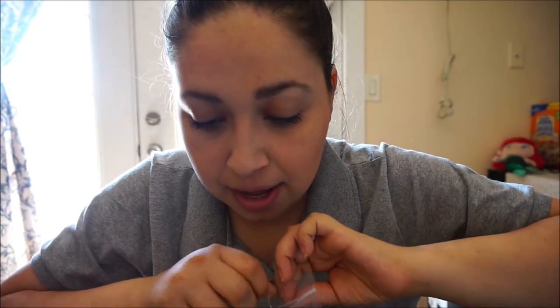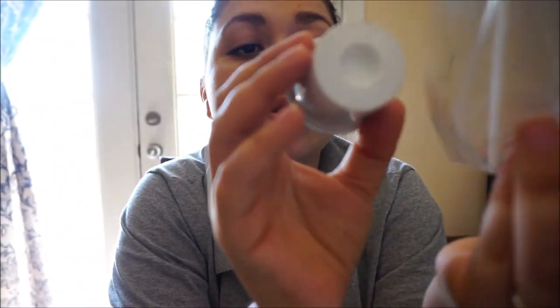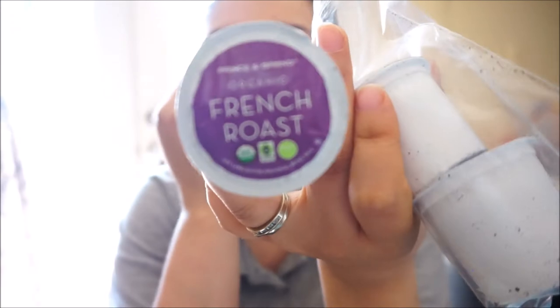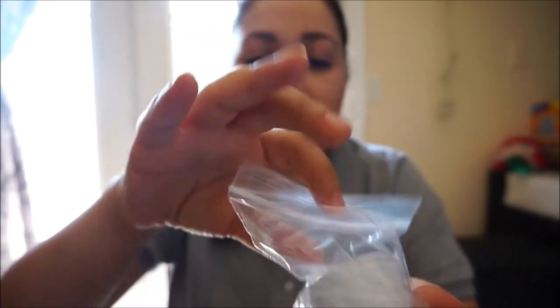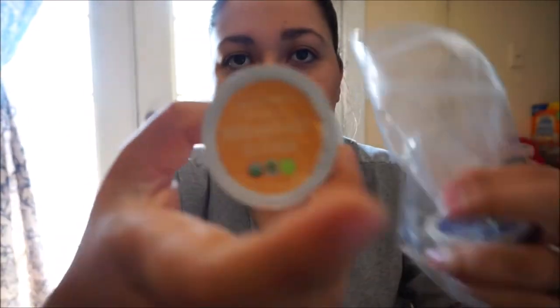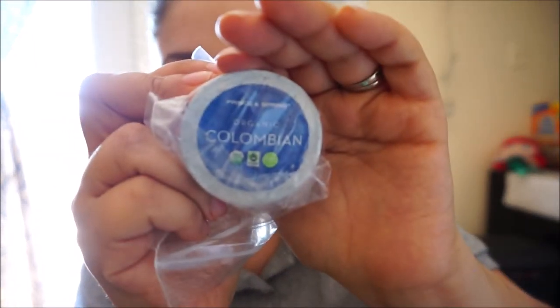The next thing is in a little baggie — too bad I don't have a Keurig machine. This is Prince and Spring organic coffee pods. It has three in this little baggie: one is French Roast organic, then there's a Breakfast Blend, and the last one is Colombian coffee. It's a nice variety, though not very useful without a Keurig.